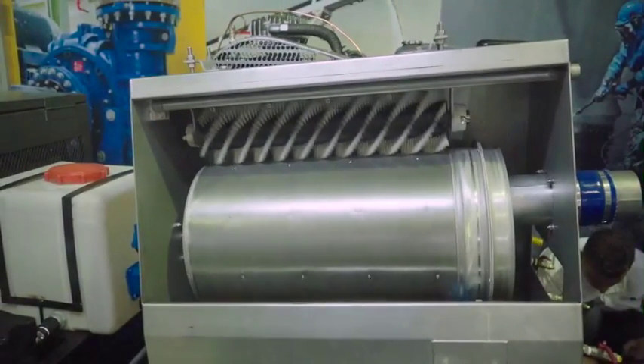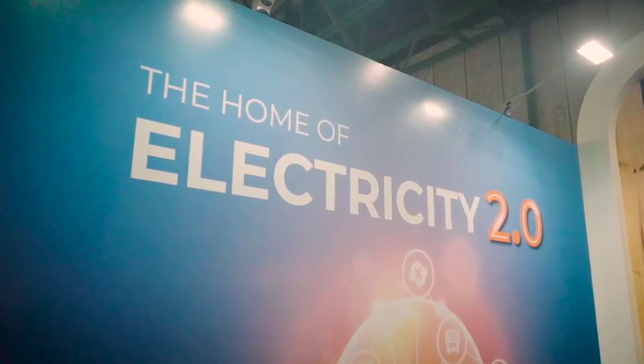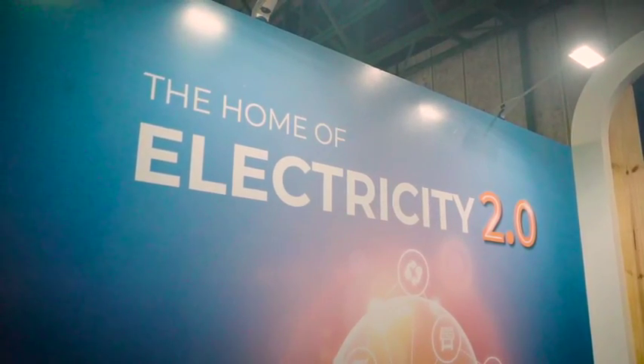The reason Solar Africa is at Electro Mining this year is to showcase our Electricity 2.0, our new product that we've launched. There's also an opportunity for us to be customer facing, to understand the challenges our customers are facing, but also success stories that are out in the market.